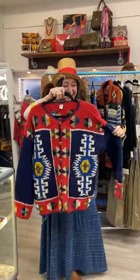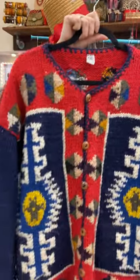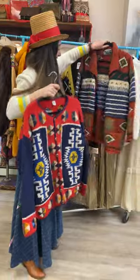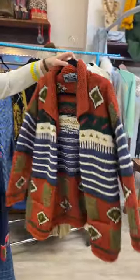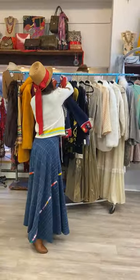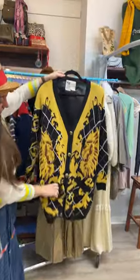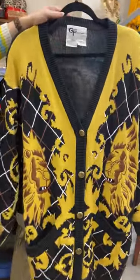These sweaters — check it out. These are obviously all hand knit, beautiful colors, nice oversized. I have a feeling this one is going to sell very, very quickly. We have a guy fabric hand sweater with these lions, fun, big pockets, gold buttons. Pretty cool.